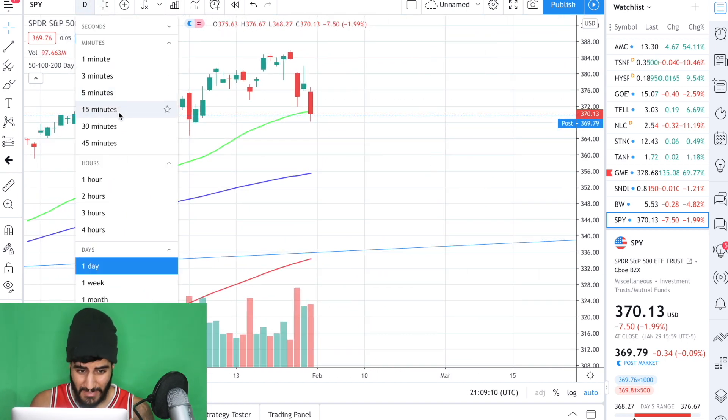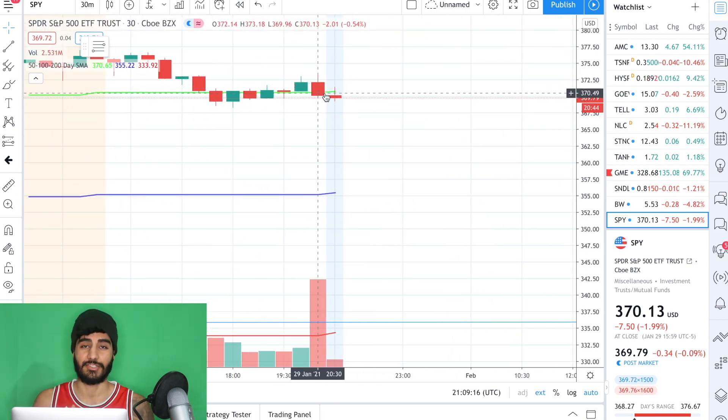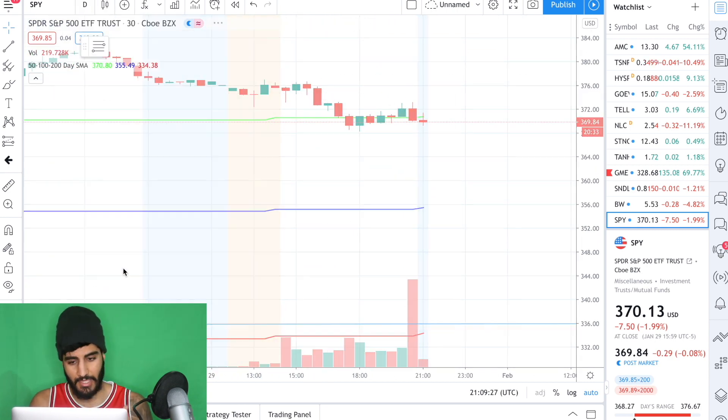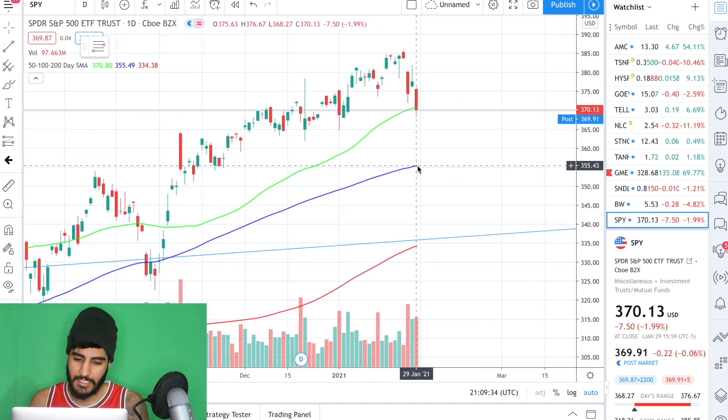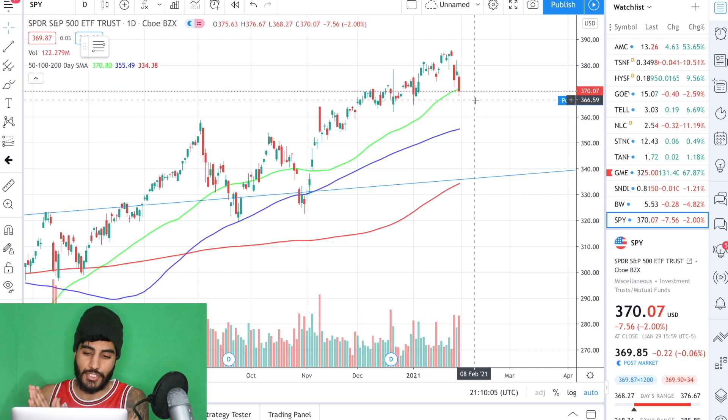If I zoom this into the 30-minute time frame, you can see we closed right under. That was a little teaser of what's to come in my opinion for the short term. Since we have closed underneath this 50-day SMA, I do see us testing this 100-day SMA at around 355. For strictly looking at the moving averages on the SPY, it should not shock you that we are seeing a correction — we have seen substantial run-ups. There should not be full panic mode yet because the market crash could be happening, but we can't say for sure.